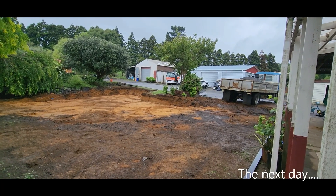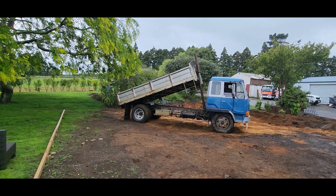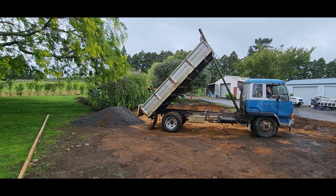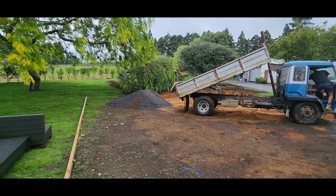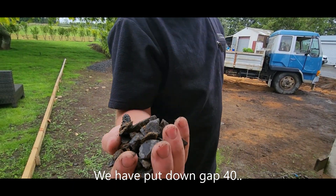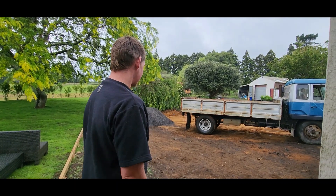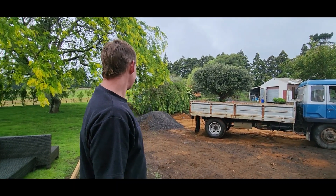Despite the rain today we are still going to put all this metal down, hopefully the truck doesn't get stuck. When you look at that tiny pile you wonder how many piles you'll need to fill up the whole entire area — we're going to do a layer of gap 40 and then crushed dust or sand on top. We ended up using about six truckloads. It kind of looks like a car park at the moment, but it's going to stop all that dirt going inside, so I'm really happy about that.